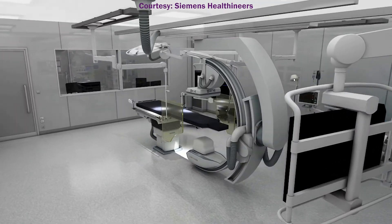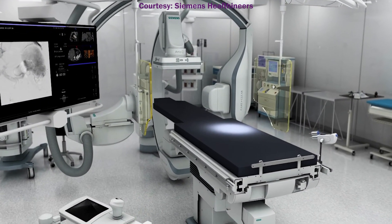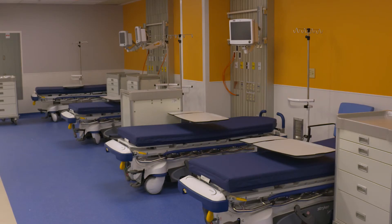We previously had two interventional radiology suites in the OR environment. Through this project we've created four interventional radiology suites, doubling the number of procedure rooms, and created an 11-space pre and post recovery area for patients. With the help of the QE2 Foundation we were able to equip the third and fourth rooms, truly doubling our room capacity and allowing us to increase the number of procedures we can do, which will shorten wait times and allow us to do more.